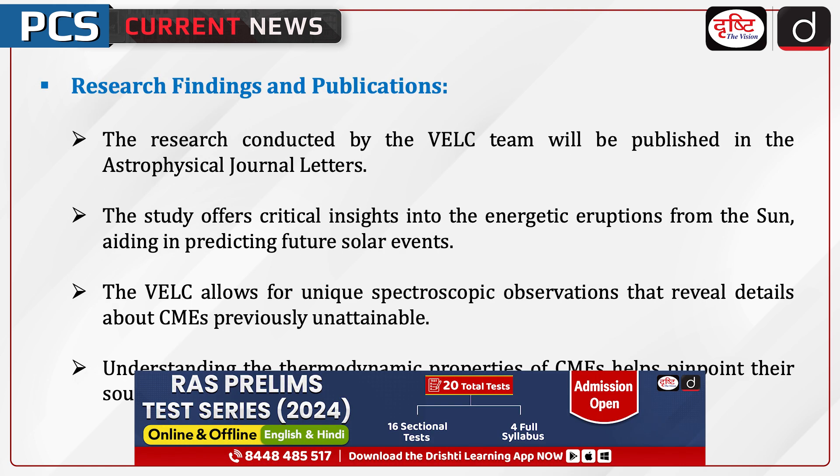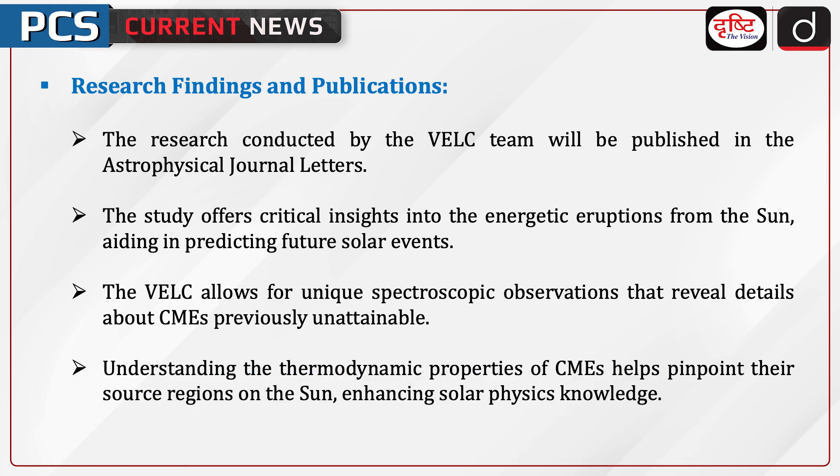The research conducted by the VELC team will be published in the Astrophysical Journal Letters. The study offers critical insights into the energetic eruptions from the sun, aiding in predicting future solar events. The VELC allows for unique spectroscopic observations that reveal details about CMEs previously unattainable. Understanding the thermodynamic properties of CMEs helps pinpoint their source regions on the sun, enhancing solar physics knowledge.